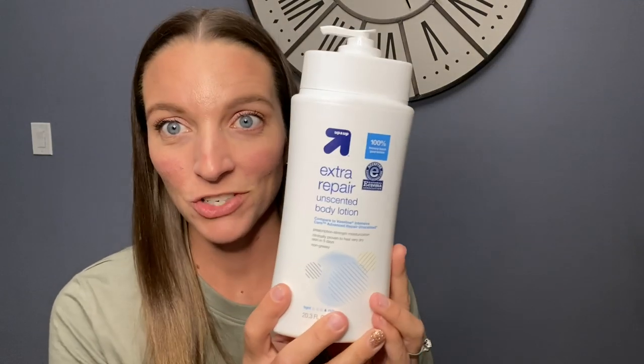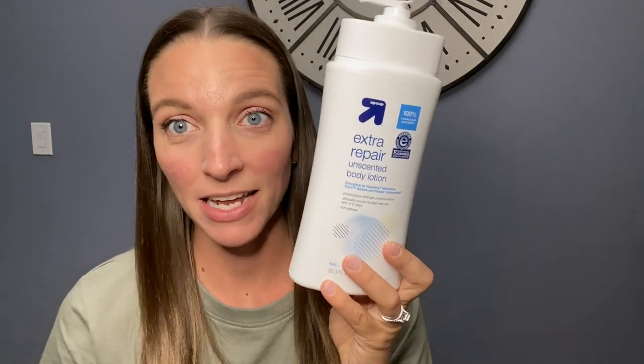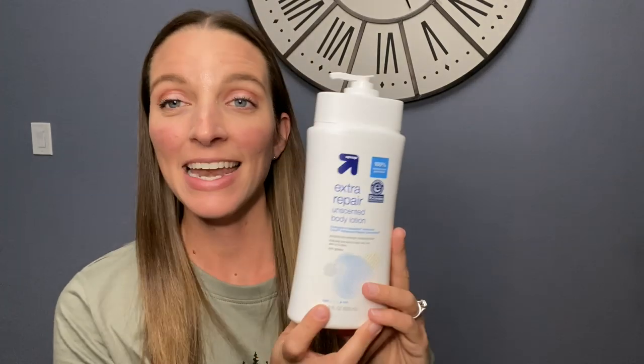So I found this lotion from Target — it's the Up & Up brand. This whole bottle is just over 20 ounces and it is $1.99 regular price. I put this on my face every day before I put my makeup on. I rub it all over my face and let it dry for a couple of minutes before I start my makeup. It is amazing — I also use it on my hands, my legs. It's a complete body lotion, and what I love about it is it is not greasy at all. It rubs in really well.